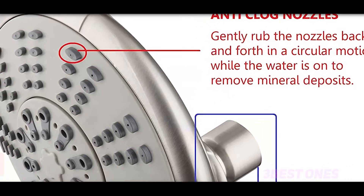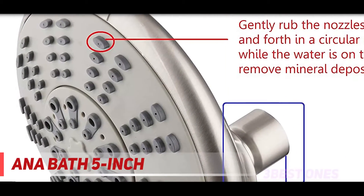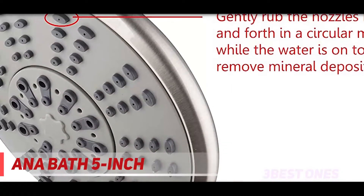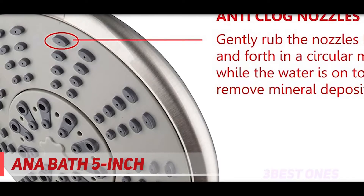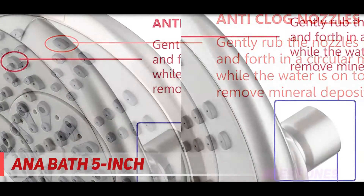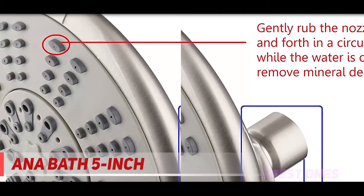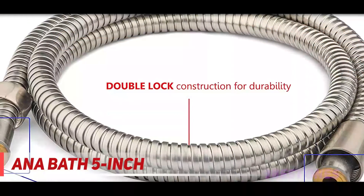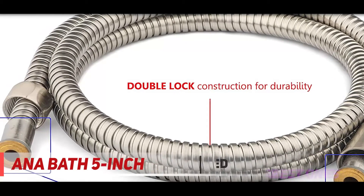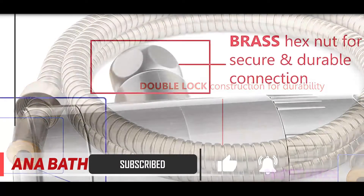Starting at number 3, the Moen S6320 EP Velocity. If you're looking for 2021's top value shower head, the Moen S6320 EP Velocity just might be your match made in heaven. This shower head from Moen has an 8.3-inch face that is covered with 100 easy-to-clean silicone nozzles, which combine to create a blanket-like water flow coverage that can't be replicated with cheaper and smaller sized shower heads.